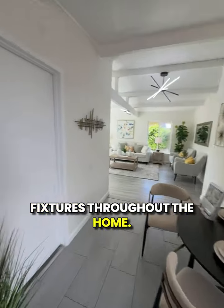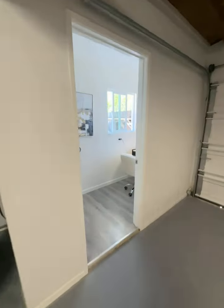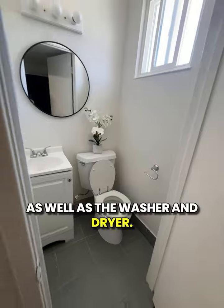I especially loved the light fixtures throughout the home. The attached garage is really unique, with plenty of space to park two cars and a cute little office space. There's a half-bath in the garage too, as well as the washer and dryer.